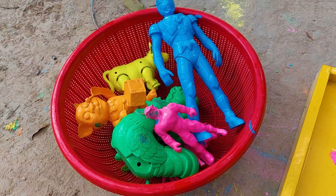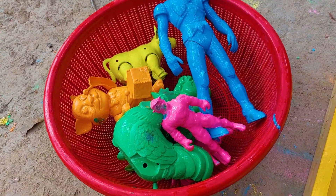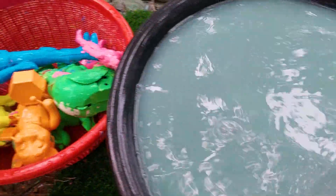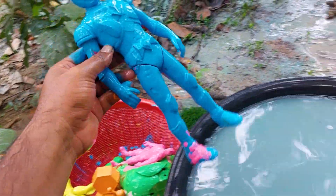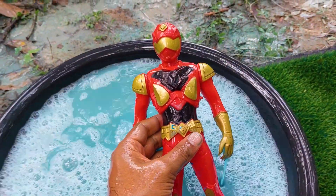So guys, here are all of the toys and animals collecting in my bucket. Let's go for cleaning, guys! Here is my cleaning operation, and that is all of my animals and toys — there is the first one.